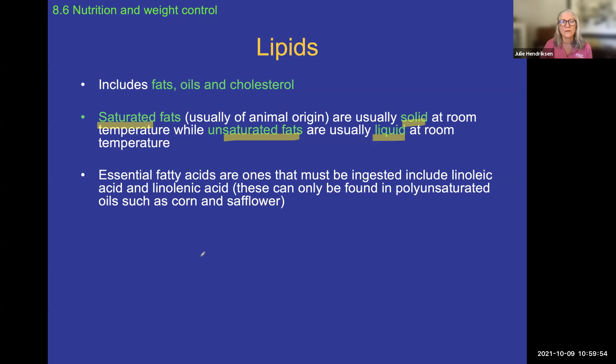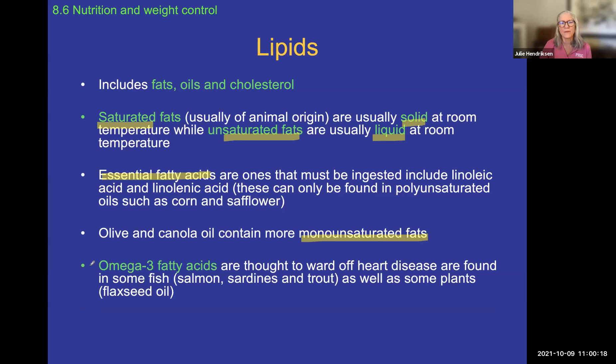Just as there are essential amino acids, there are essential fatty acids that must be part of your diet — you don't need to memorize them, but know they exist. For a balanced, healthy diet, olive and canola oil are good choices because they contain less saturated fat — these are called monounsaturated fats. Especially good fats are omega-3 and omega-6 fatty acids, which are considered positive for helping ward off heart disease.